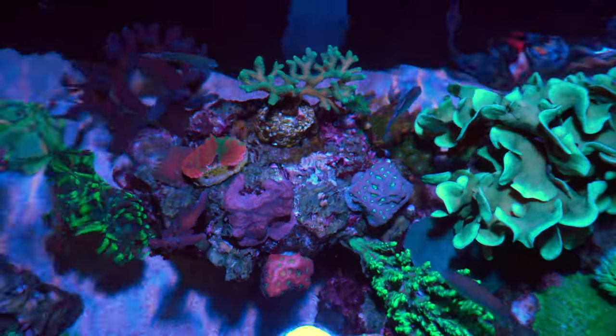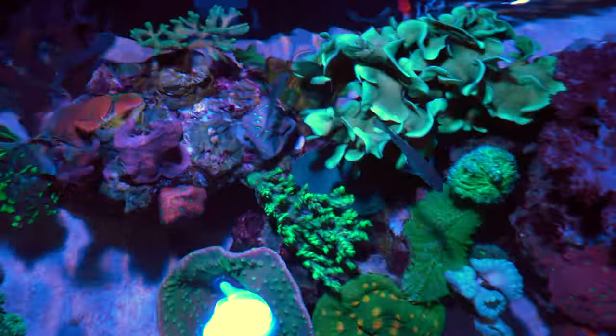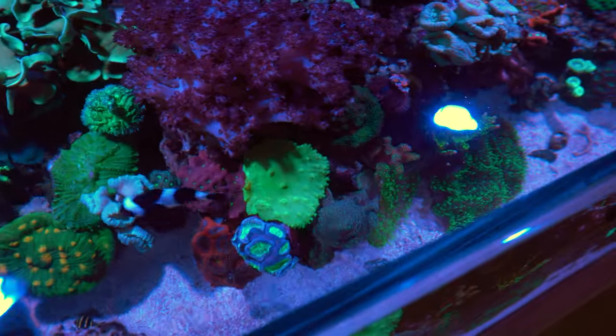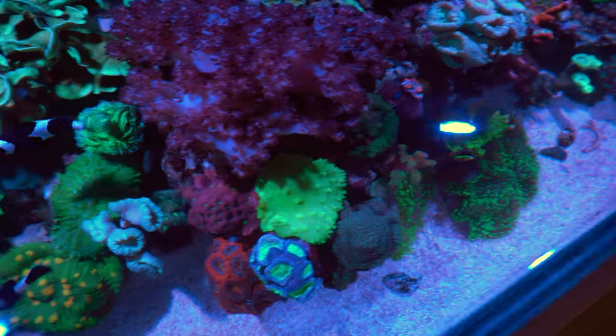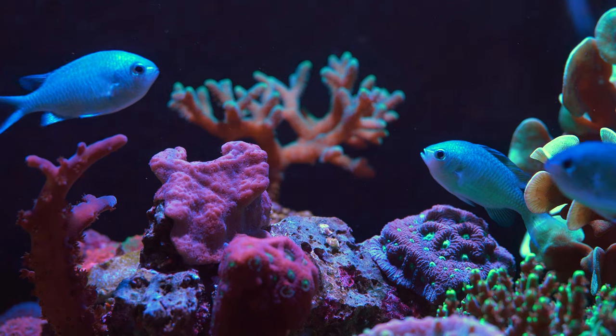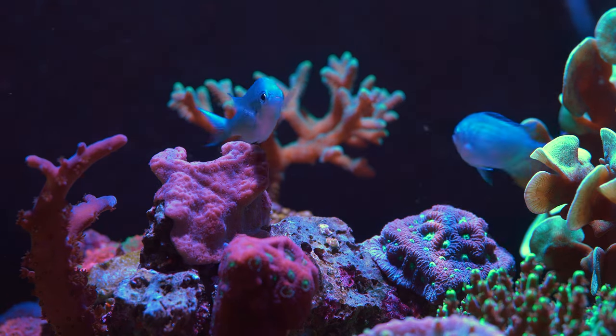I am trying to keep up with their needs by dosing nitrates and phosphates on a daily basis. However, I am thinking of adding more fish to this aquarium to meet their needs. Extra fish will basically make a mess in this thing, but that is exactly what I want. Do you have any fun suggestions for this aquarium? Please let me know in the comment section down below.